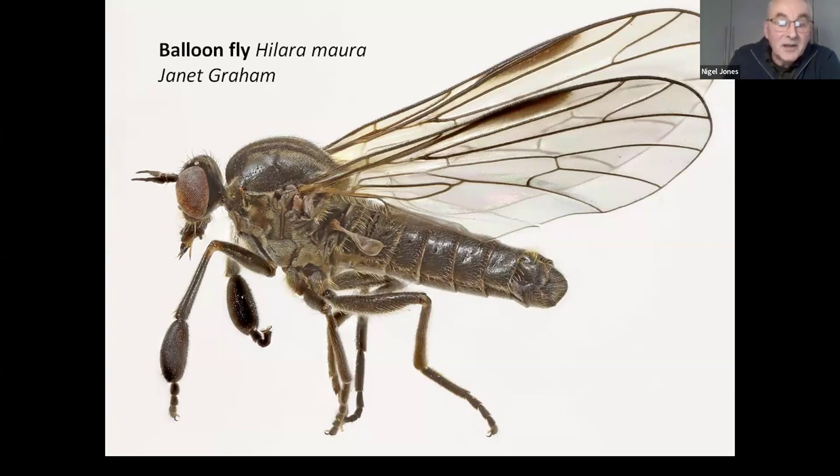Even more bizarrely, some species in the genus Hilara are known to present an empty silk wrapping — nothing inside — while mating with the female as she tries to feed on it. Entomologists have found that if you throw bits of sawdust on the ground near these balloon flies, they'll pick them up, wrap them up, and give them to the female. So they're into the art of conning the female into thinking they've got a nice present for her.